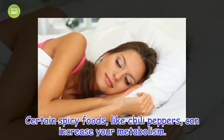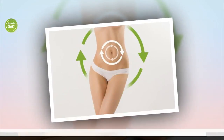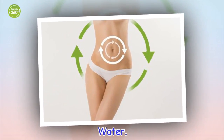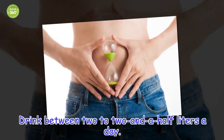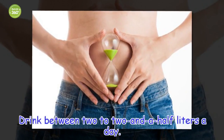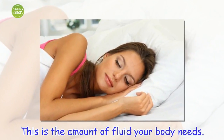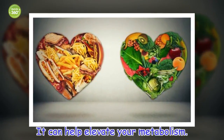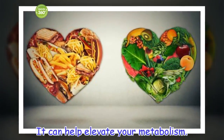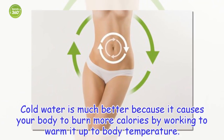Certain spicy foods, like chili peppers, can increase your metabolism. Water: Drink between 2 to 2 and a half liters a day — this is the amount of fluid your body needs and it can help elevate your metabolism. Cold water is much better because it causes your body to burn more calories by working to warm it up to body temperature.